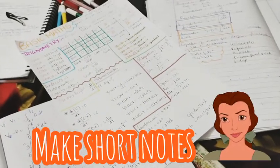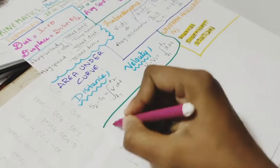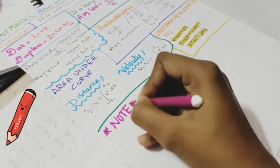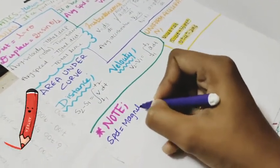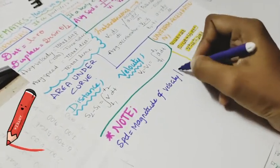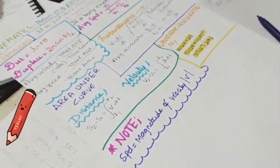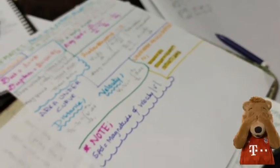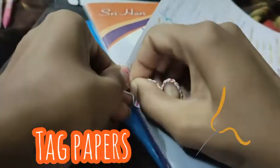One more very interesting thing is that I make short notes — a short paper on an A4 sheet — after completing each class. The paper is also decorated with design sketches. On this A4 sheet I write formulas, important notes, and important points. I read these short notes for chemistry and physics — they help me revise quickly. I make sure to see these papers daily so the words catch in my mind. I tag the papers with a thread so they don't get mixed up with other subjects.